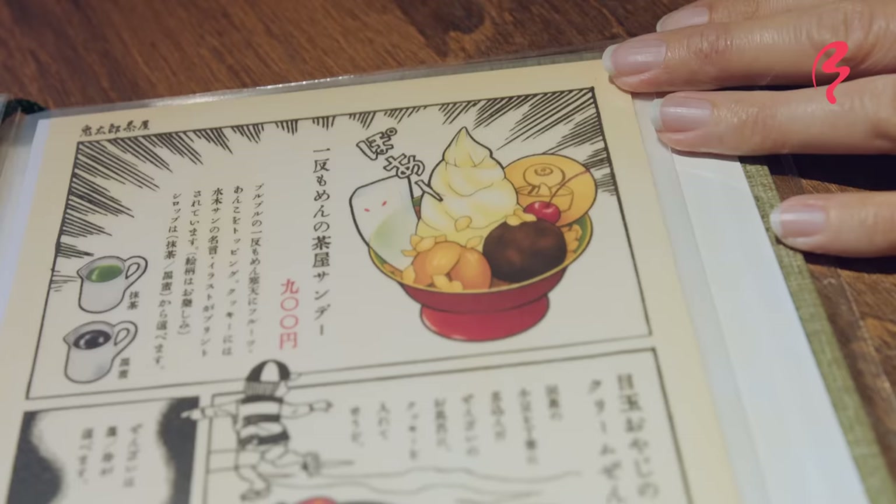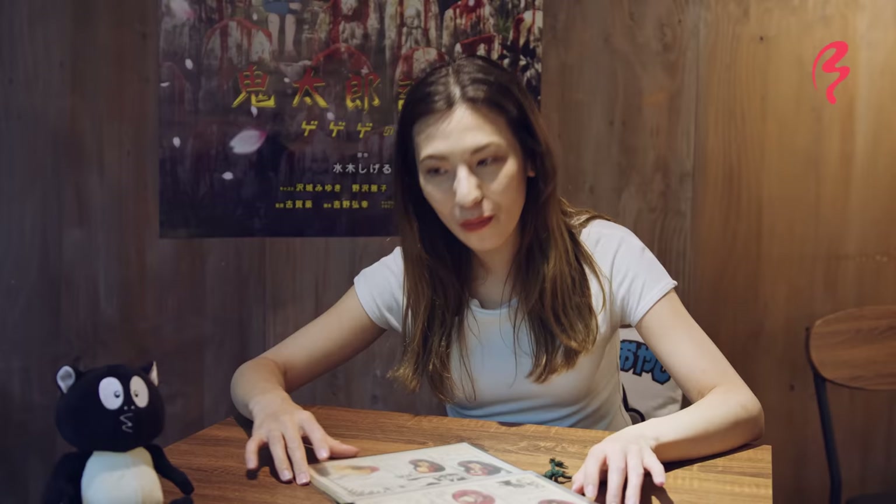I'm going to try the Nekomusume Ichigo Milk Float and also this latte with Kitaro on the front. For dessert, I'm thinking of getting the Chaya Sundae featuring Itamomen, a Japanese folkloric yokai which originates from Kagoshima Prefecture. While waiting, I noticed this wall in front of me has eyes — this is the Nurikabe, a Japanese folkloric yokai monster. In folklore, these wall-looking yokai would appear in the middle of a path to misdirect travelers and make them lose their way, and he's blocking the way outside. He's doing his job!